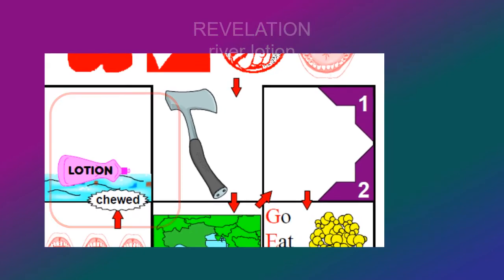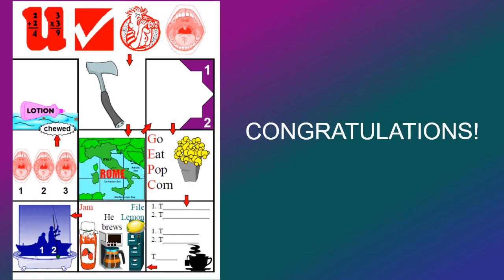Now if you take some time just to memorize this picture and get it in your mind, you should be able to say all the books forward or backward, or in and out of order. You can download a picture of that in the link below. Thank you and congratulations — I'll see you in the next one.